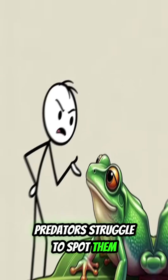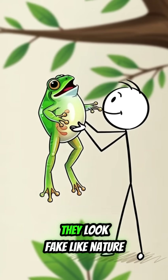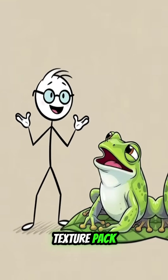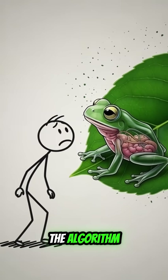Predators struggle to spot them because they're basically floating screensavers. And honestly, they look fake — like nature forgot to apply the final texture pack. Tap like before this frog gets any more transparent and slips right out of the algorithm.